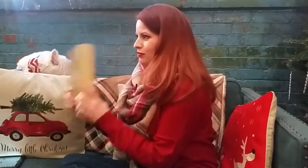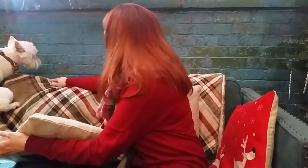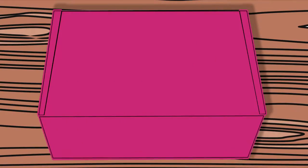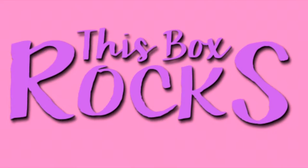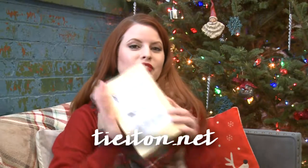Hey guys, guess what I have today? The brand new Tie It On. I have a familiar gold package, but if you look, it's a little bit different. That is because Tie It On is brand new this month. Instead of just offering a bow tie or tie and a pair of socks, they now offer accessories that coordinate to go together. So let's see what the very first new Tie It On style pack has to offer.